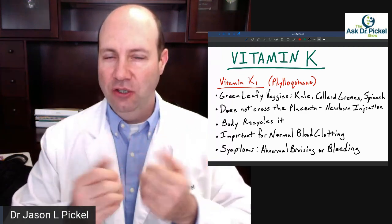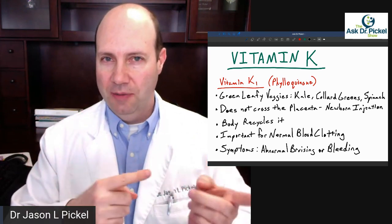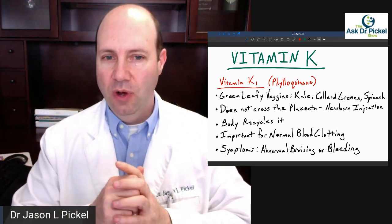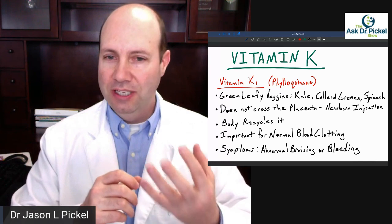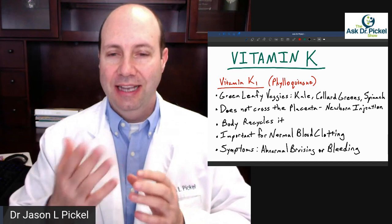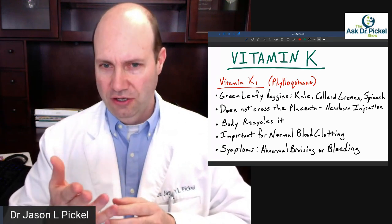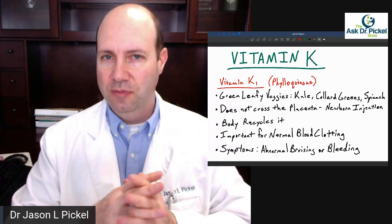Vitamin K has mainly two types that we use: vitamin K1 and vitamin K2. We're going to talk about K2 in a minute. But K1 is the one you get from your green leafy vegetables. When people say you need to eat your greens to get your vitamin K, the highest sources are kale, collard greens, and spinach.